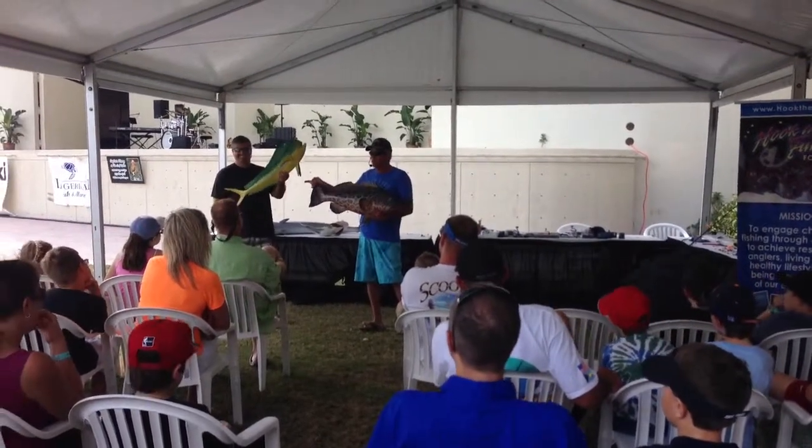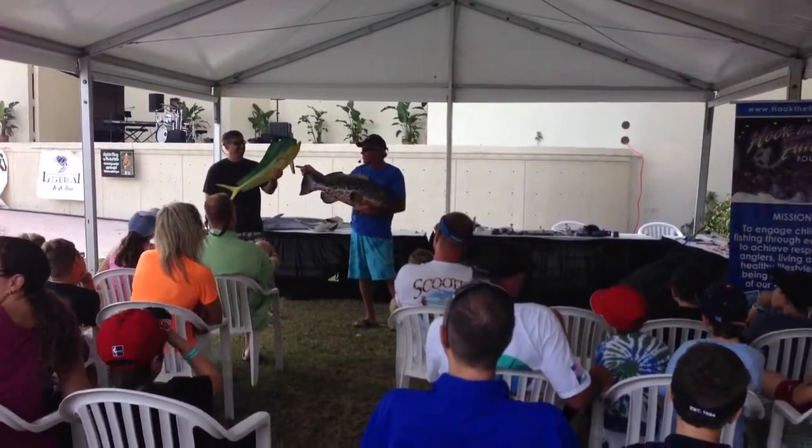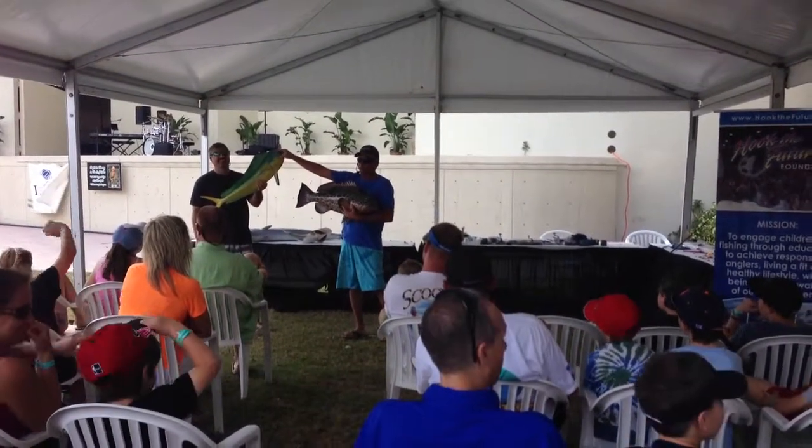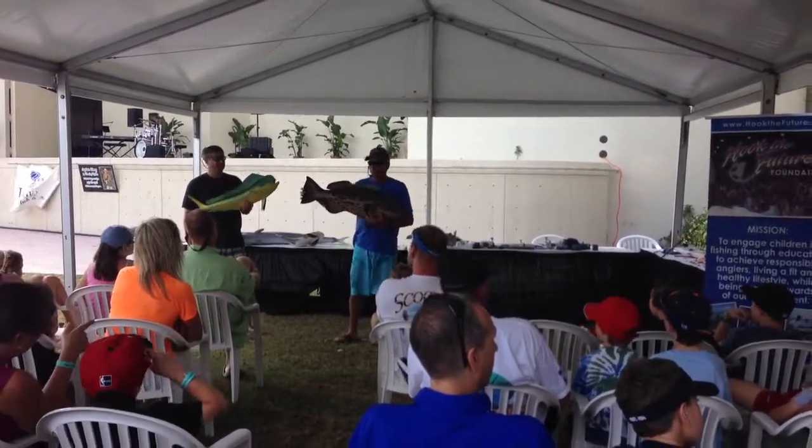And a dolphin fish facing up is always eating baitfish, flying fish, things like that. So where does your bait need to be to catch one of these fish — on the top or bottom?